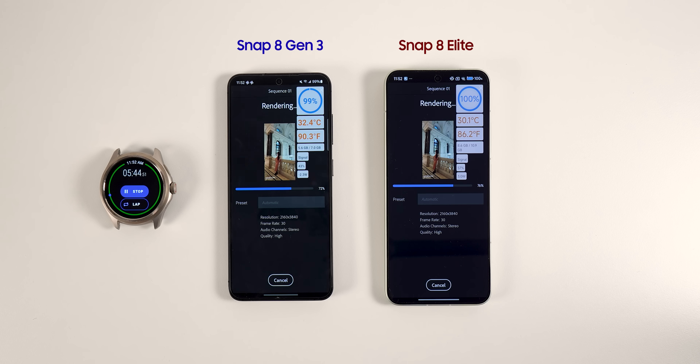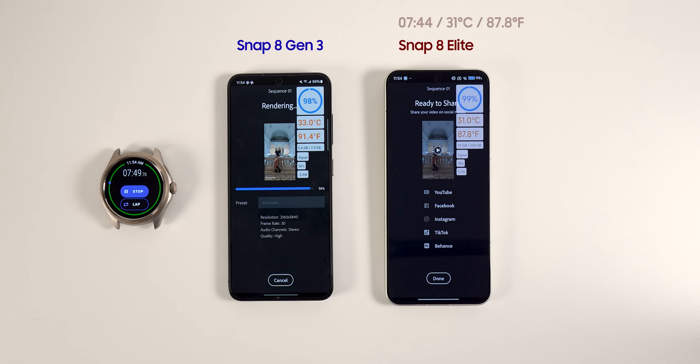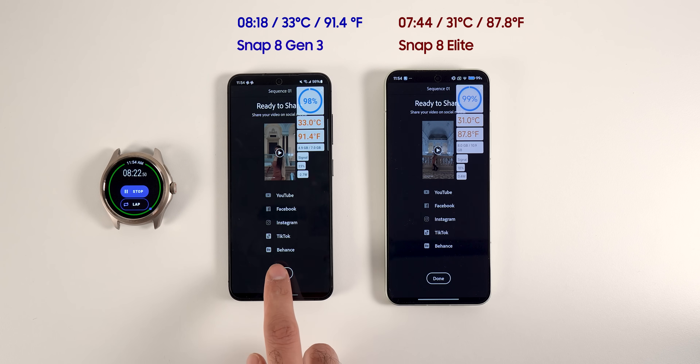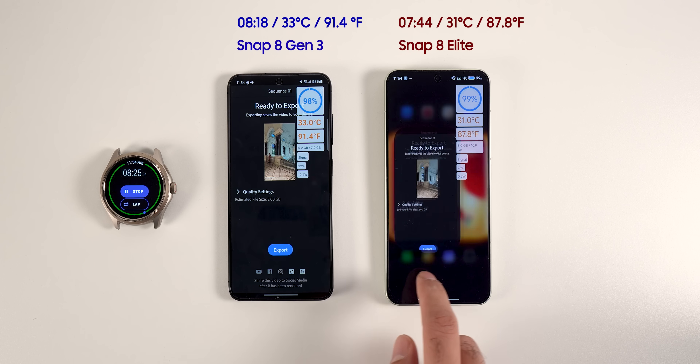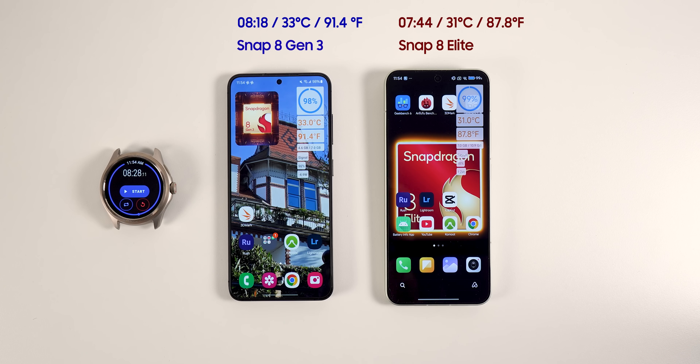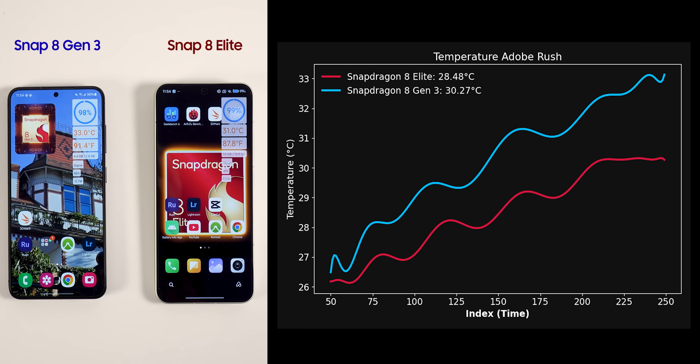The Snapdragon 8 Elite finished the task in 7 minutes and 44 seconds, reaching a maximum temperature of 31 degrees Celsius, 87 degrees Fahrenheit. The Snapdragon 8 Generation 3 completed the task slightly later, in 8 minutes and 18 seconds, and reached 33 degrees Celsius and 91 degrees Fahrenheit. We have three main takeaways: the new Snapdragon chipset finished the task earlier and stayed 2 degrees cooler. Looking at the temperature chart, the gap was widening and Xiaomi 15 remained relatively stable temperature-wise compared to the S24 Snapdragon.